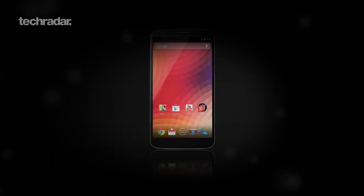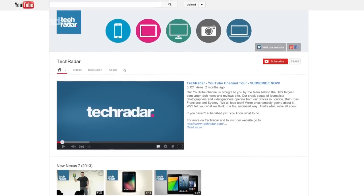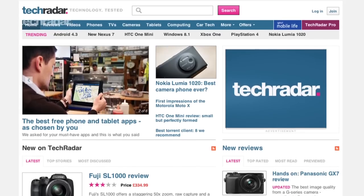You can stay up to date with all our Android KitKat and Nexus 5 news by subscribing to our YouTube channel. And for loads more smartphone news, be sure to head over to techradar.com.